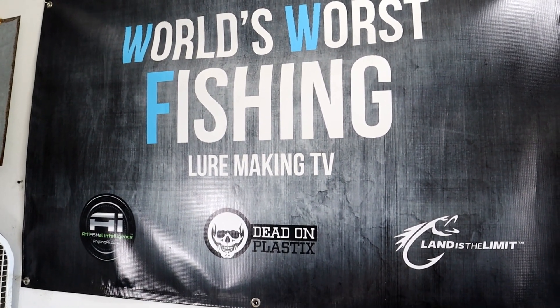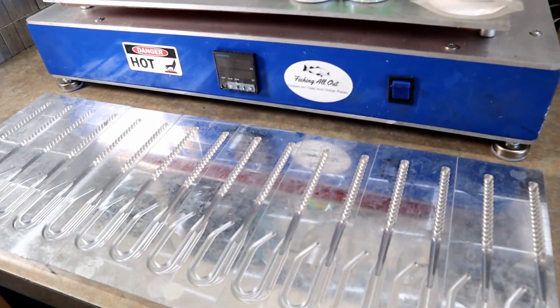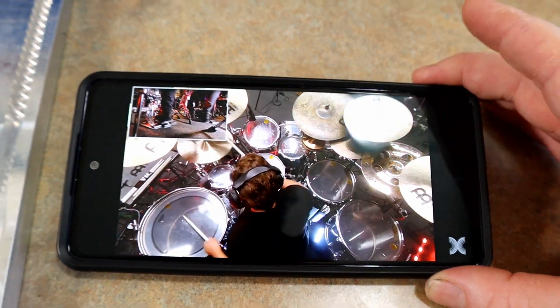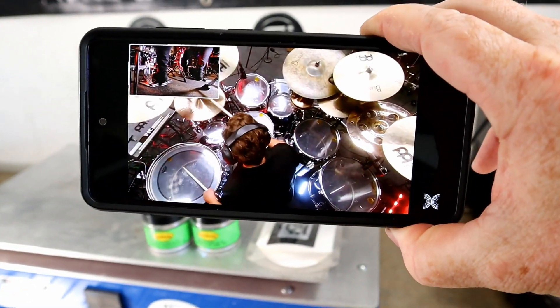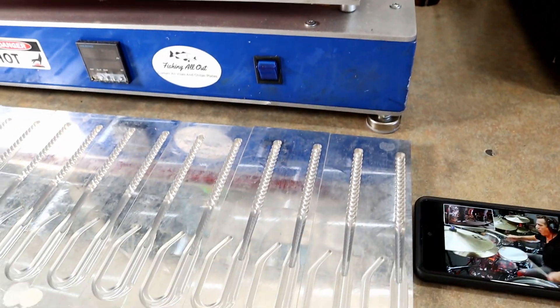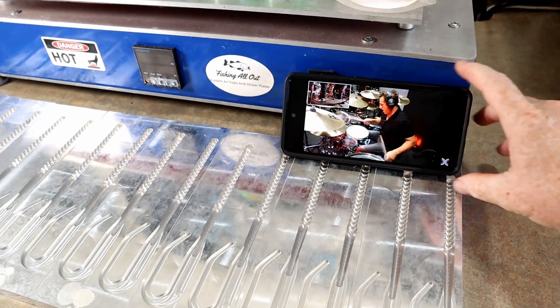Welcome back to the World's Worst Fishing. We've got some molds laid out and it's Saturday morning, which means I'm watching Thomas Lang's Drum Universe live stream on Drum Channel — that is how we do it out here. The maestro himself — what an awesome thing happening right now. Welcome back.